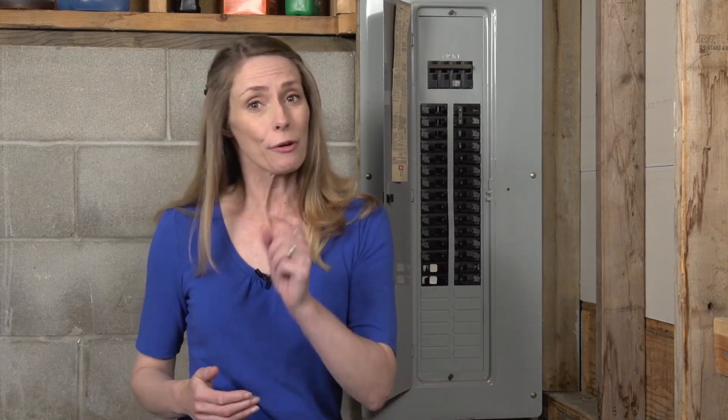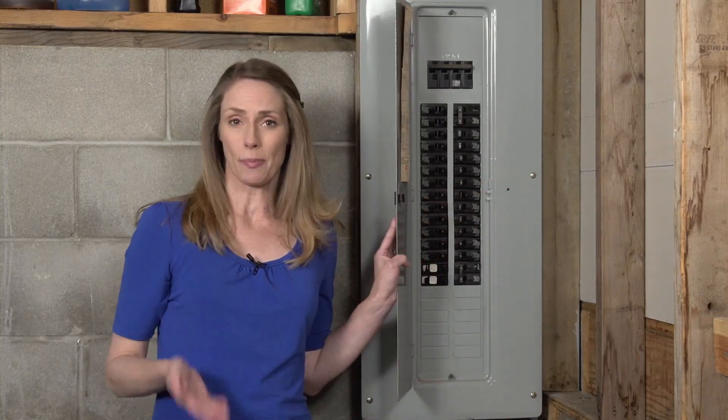Your home's electrical panel was put in to handle the power needs you had at the time that it was installed. So how do you know that you're ready for a panel upgrade? Well first, your circuit breakers are constantly tripping.